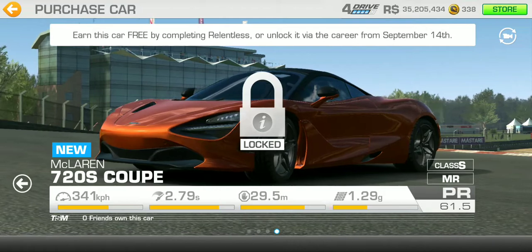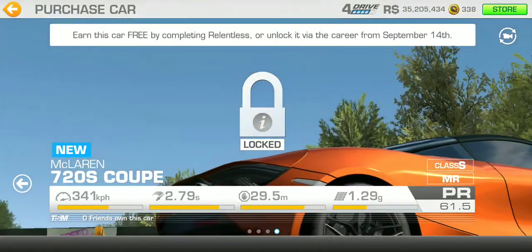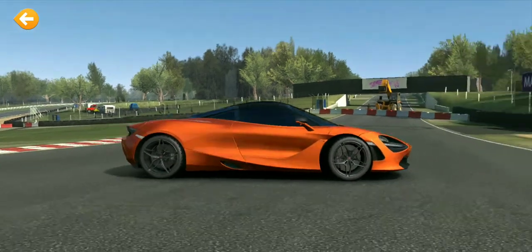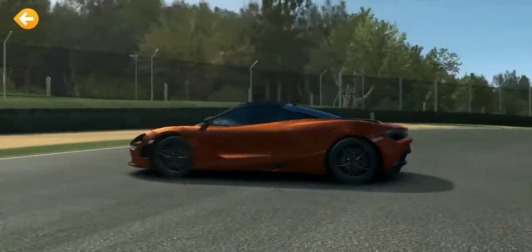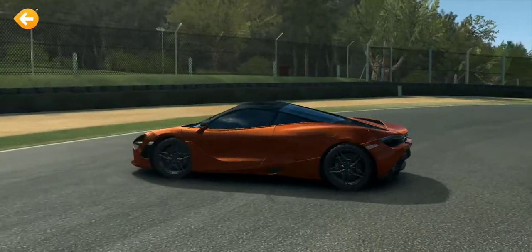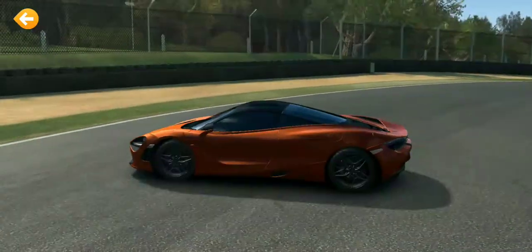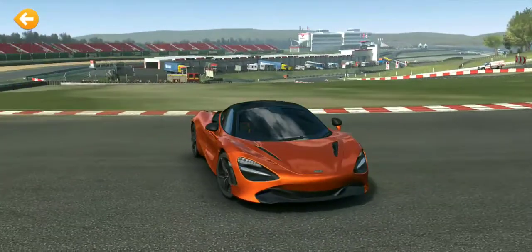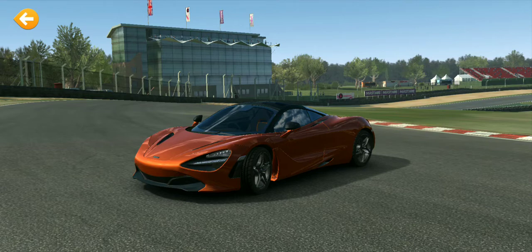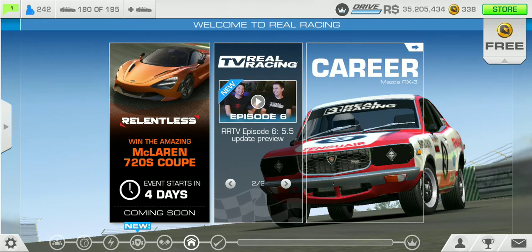Last but not least, the McLaren 720S Coupe. One of you guys in the comment section actually guessed this car when I did the preview update video - I couldn't make out the car but one of you guessed it right. Congrats to you! I'm sorry I didn't catch your name properly, but shout out to you. If you remember who you are, feel free to comment and I'll give you a proper shout out in the next video.